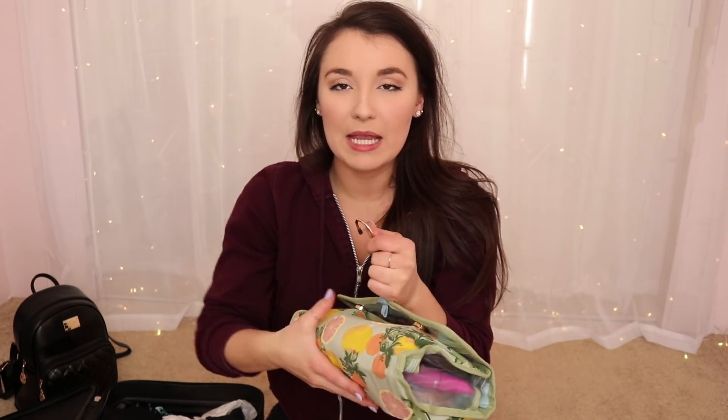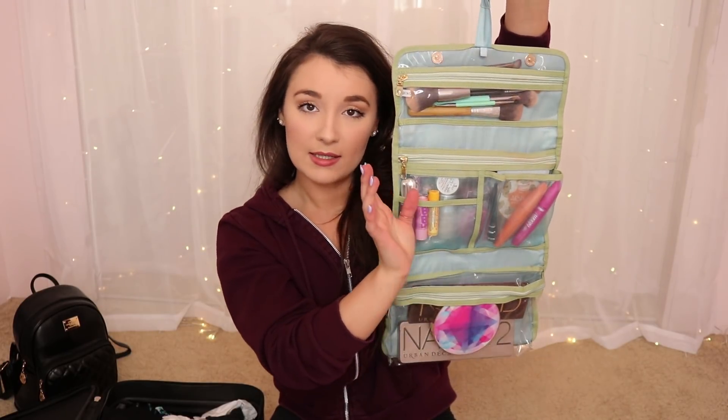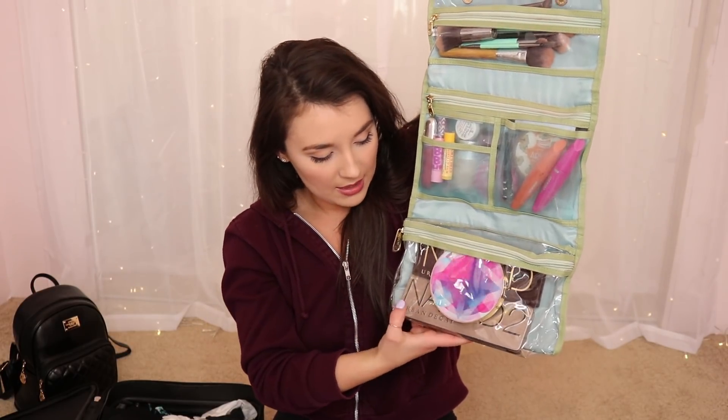Next we have my makeup bag — this cute melon print organizer that barely snaps shut. You can hang it on something while you're getting ready. Inside I have all my makeup: brushes, lip items, foundation, powder, bronzer, blush, waterproof mascara for swimming and Splash Mountain, regular mascara, and eyeliner. I'm also bringing the Tarte Make Believe in Yourself palette for the highlighter, plus the Naked 1 and Naked 2 palettes.